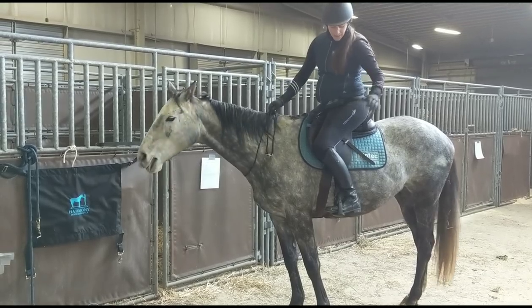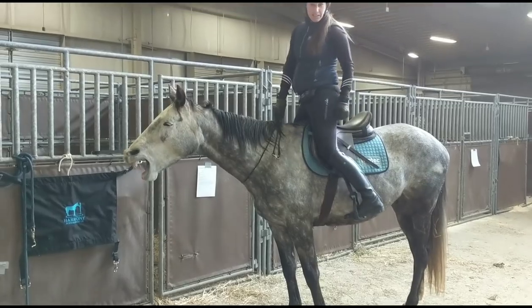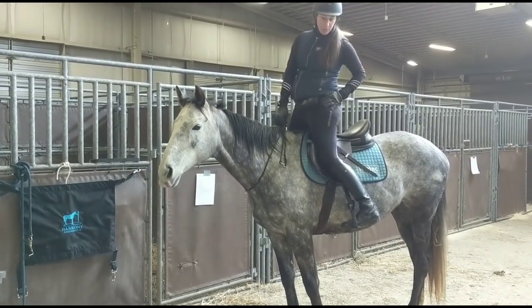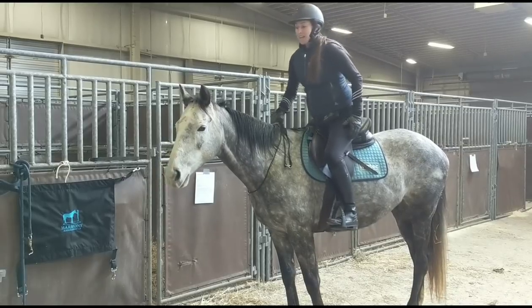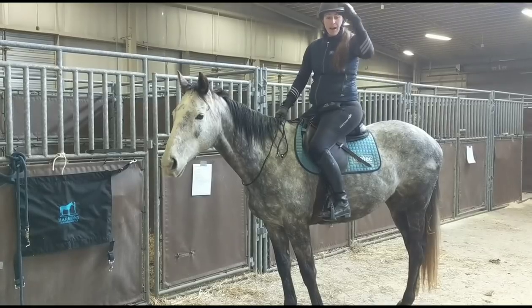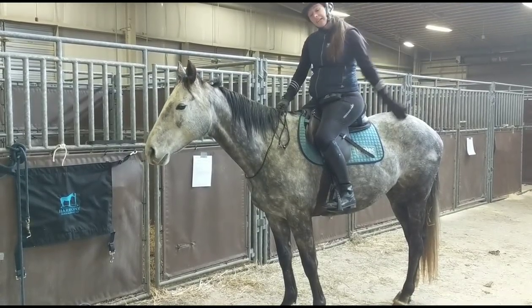I'm excited to be back in my WinTech saddle with my Thinline impact protection. These are my new Performer Ride breeches — brand new, I'm really excited for them, they're really comfortable. It feels nice to be back in the saddle and feeling pretty good. I've got my IRH helmet that I'm gonna wear during my ground demos too. So let's get at it.